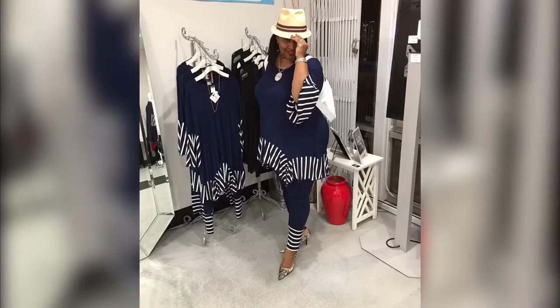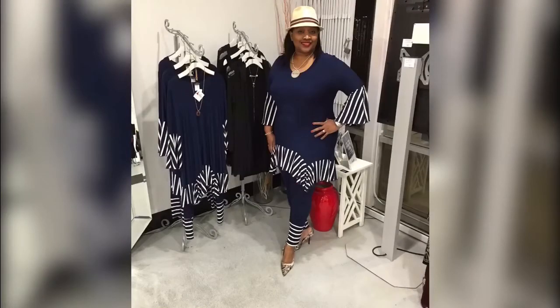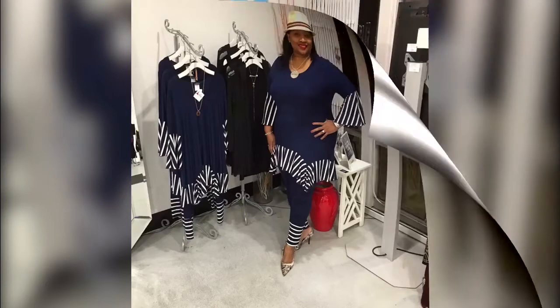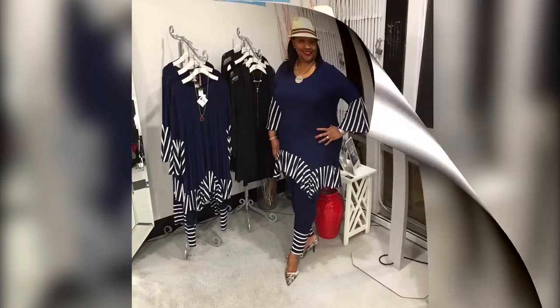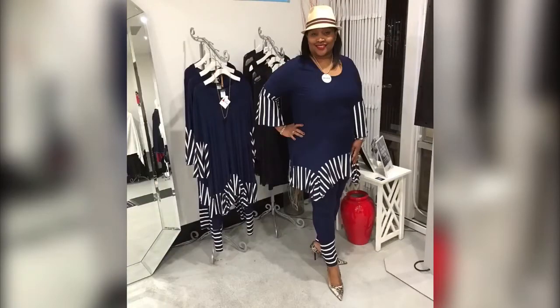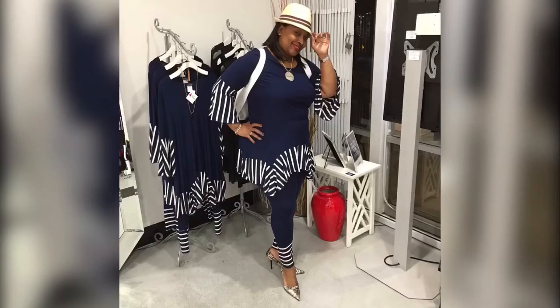So in review, stripes are trending again this spring 2018. It's nice when you can color block them — stripes and solids work well together. Pair it with a straw hat and just have some fun dressing light and comfy this spring. So let's go for it.